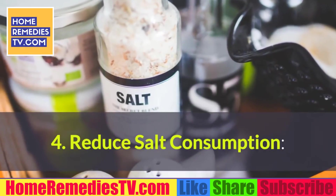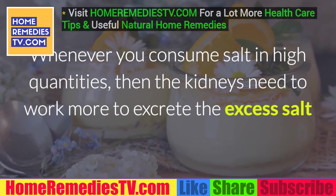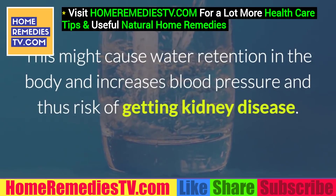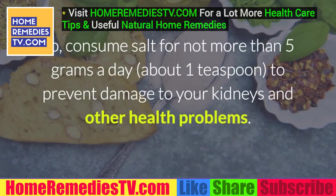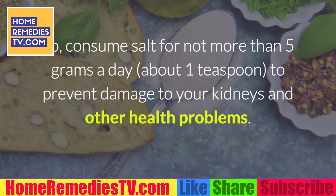4. Reduce salt consumption. Whenever you consume salt in high quantities, the kidneys need to work more to excrete the excess salt, leaving less capacity for other functions. This might cause water retention in the body, increase blood pressure, and raise the risk of kidney disease. So consume no more than 5 grams of salt a day — about 1 teaspoon — to prevent damage to your kidneys and other health problems.